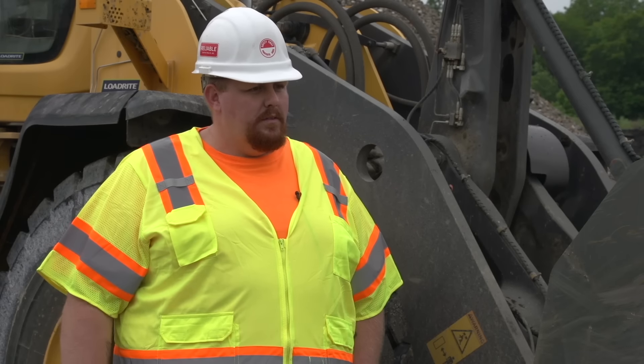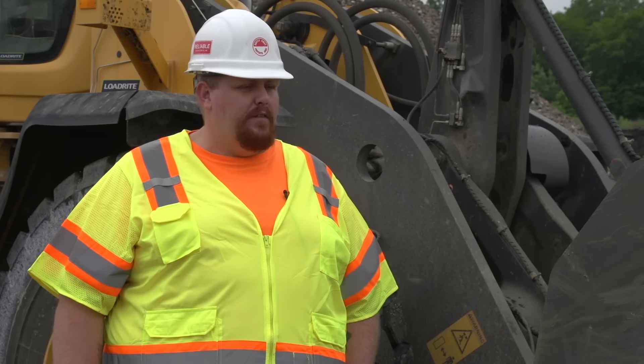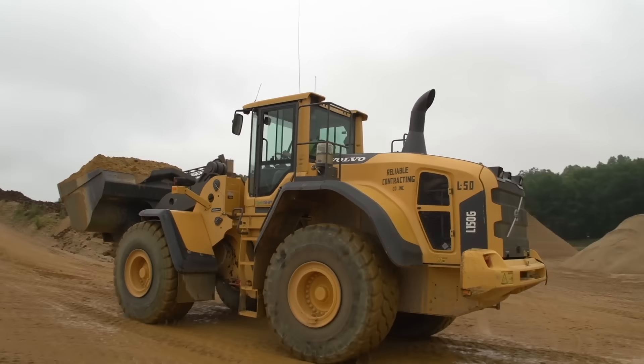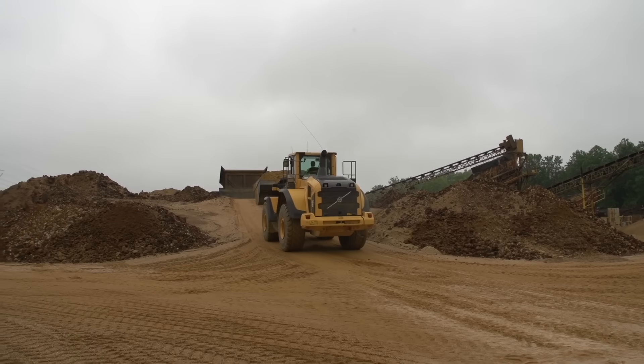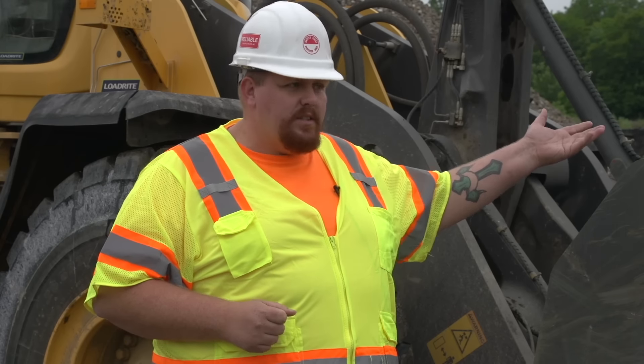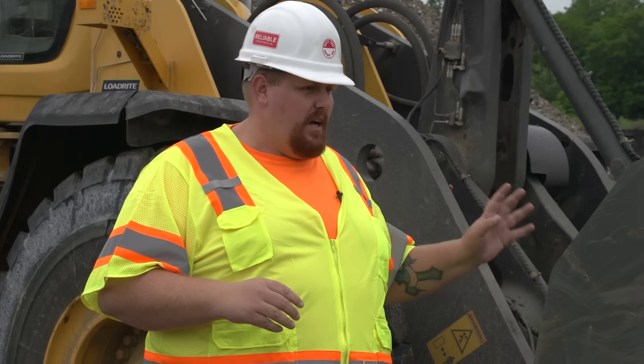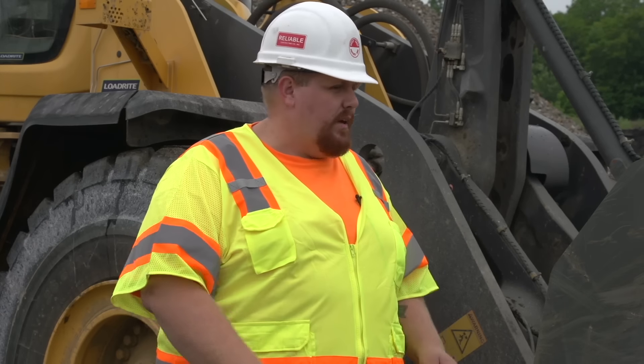My name is Michael Nelson. I'm a loader operator here for Reliable Contracting, and I've been a loader operator for 15 years. I'm pretty much what they consider the floater loader — I go everywhere: concrete, sand, loading materials, RC6, making asphalt, pushing up asphalt and concrete. And I don't miss a beat. The machine does not stutter. It rolls right along with everything you're doing.